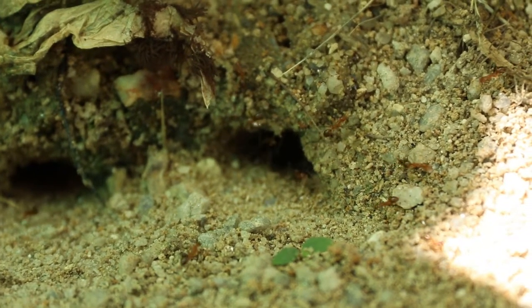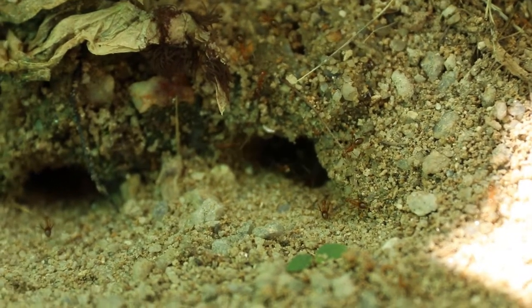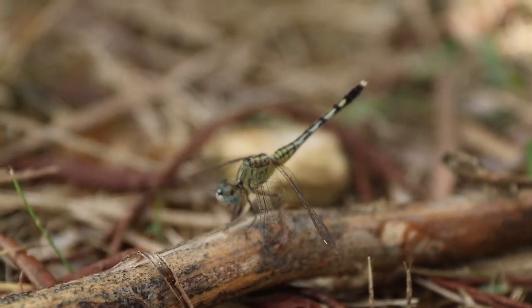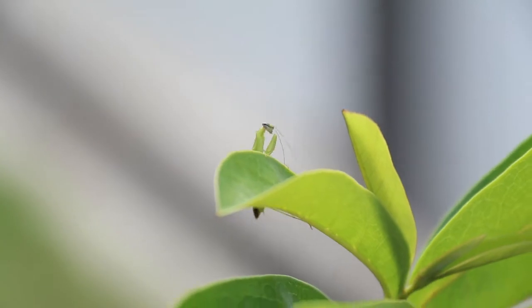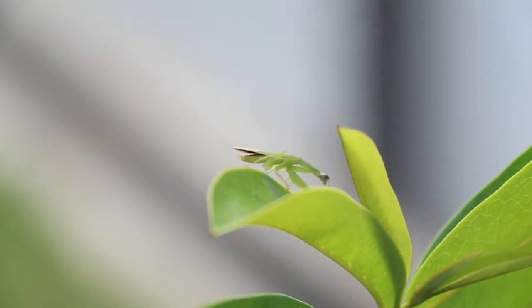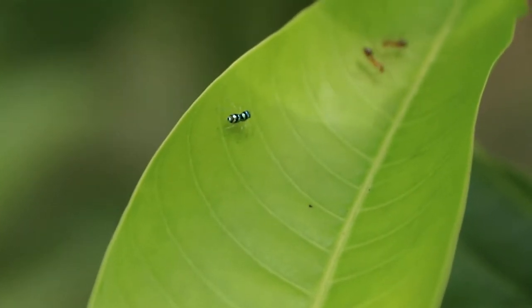Ants also serve as a crucial food source for other predators, such as birds, lizards, and other predatory insects. That means there could be danger lurking around these foraging ants.